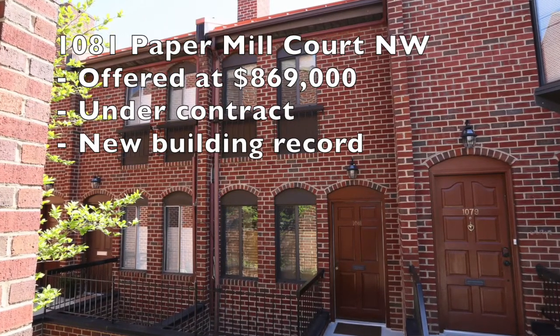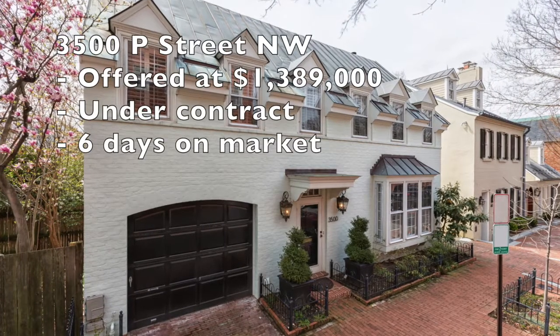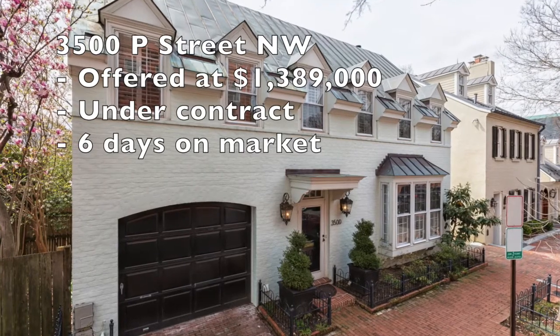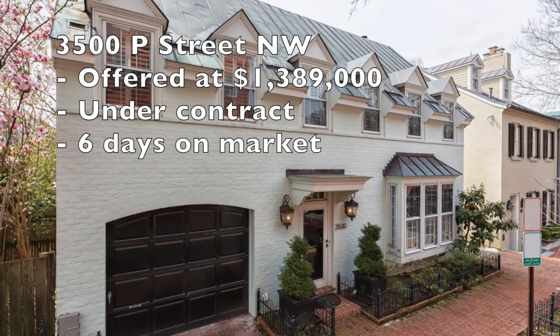Last property for now as far as notable listings: 3500 P Street. Beautiful West Village property — four or five days on the market. We're looking forward to settlement in about three or four weeks for that property.